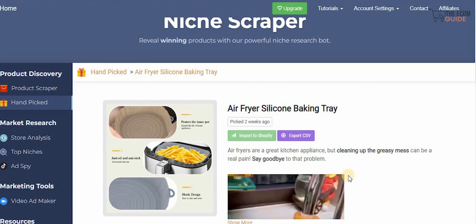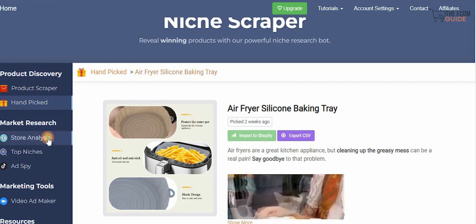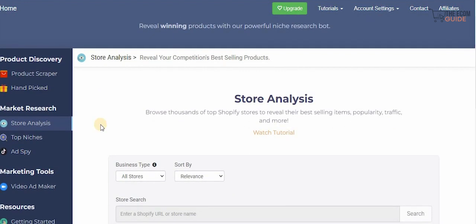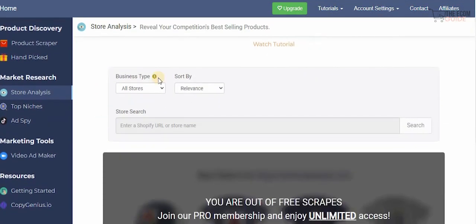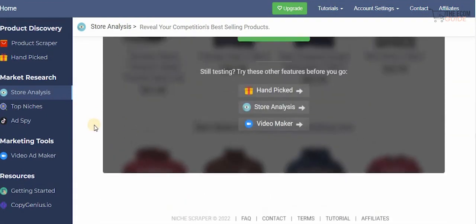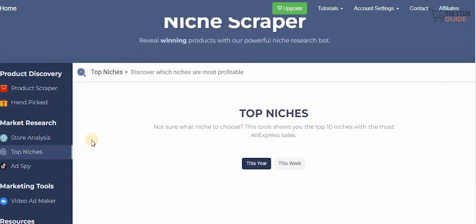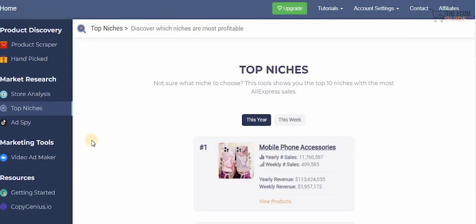After selecting your product, head over to the store analysis. You can browse thousands of top Shopify stores to reveal their best-selling items, popularity, traffic, and more. You can filter by business type, sort by relevance, or search for a specific store by entering a Shopify URL. Under the top niches section, you can see exactly which niches are generating the most revenue.